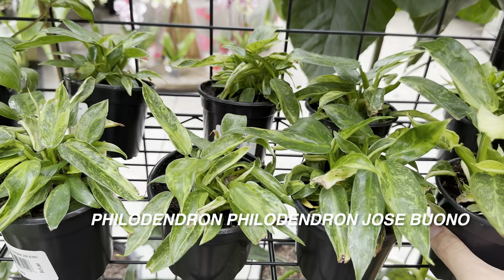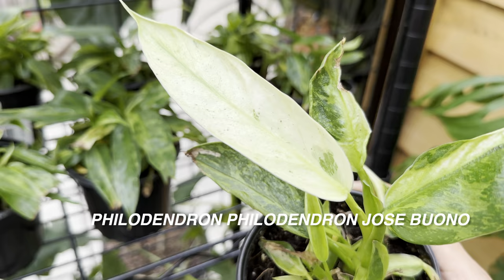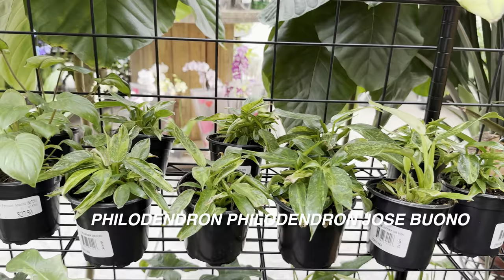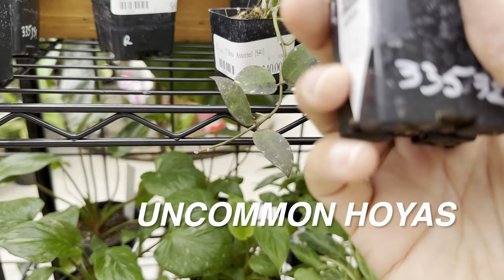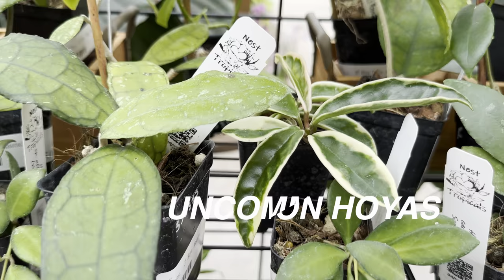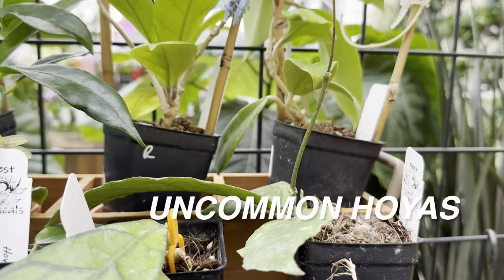Just remember, you have to get it on some type of pole for it to climb. And here is another Jose Buono for $45 — not as dense in its foliage, but look at how beautiful the variegation is and the leaves are starting to size up, just looking for a pole or something to attach on. So giving these rare plants something to attach on is what actually gives them that natural vibe. And then for my Hoya heads — I'm going to show you a couple of Hoyas right here. I'm just going to flash the plant IDs rather than attempt the pronunciation.